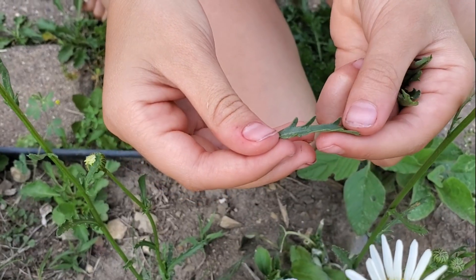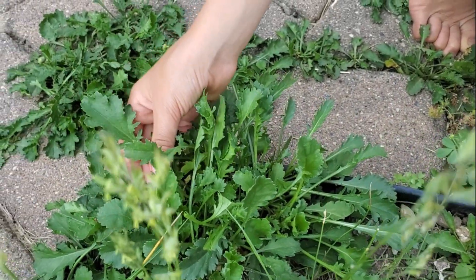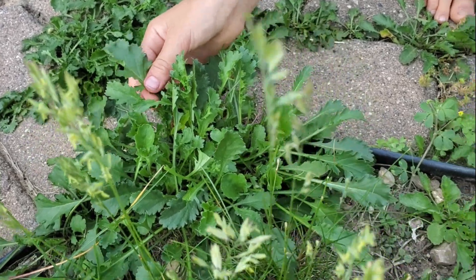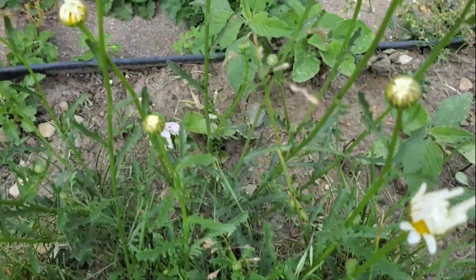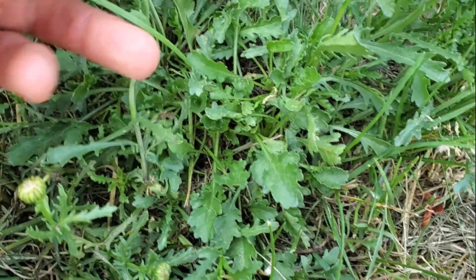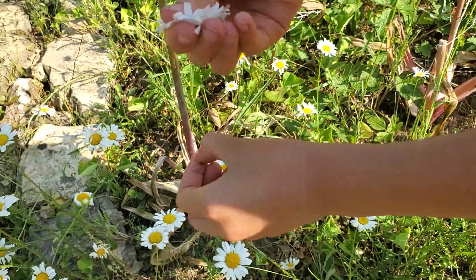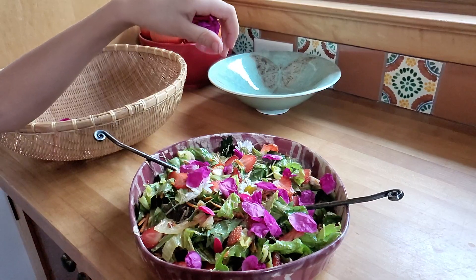You're going to show us two plants that are the same but most people would not believe it? This is Oxeye Daisy — and this is also Oxeye Daisy. They taste the same, growing right next to each other. This one doesn't have flowers currently, and the lower parts have those bigger leaves often. Liliana also loves to get flowers and flower petals — they add flavor and beauty to anything that we make.